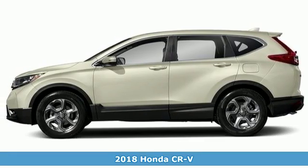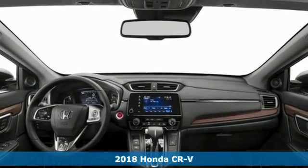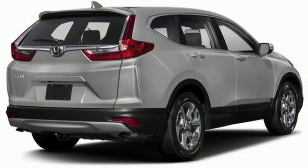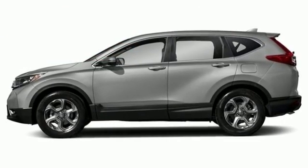Here's a 2018 Honda CR-V. The every day happens every day, so enhance it with an SUV that refuses to be boring. The continuously variable transmission with sport mode and the active shutter grille give it fun driving dynamics.